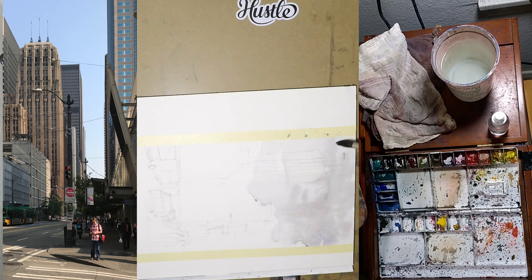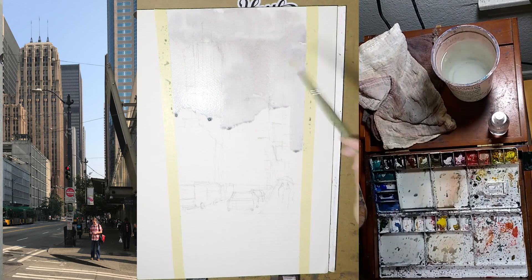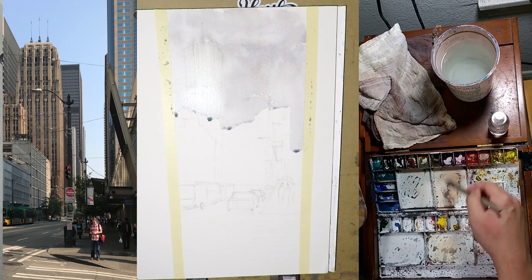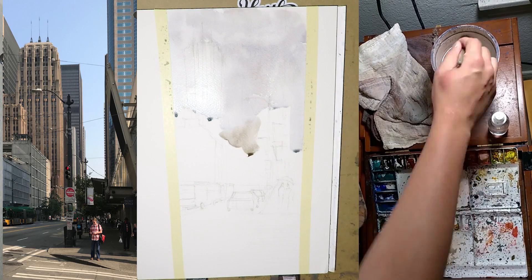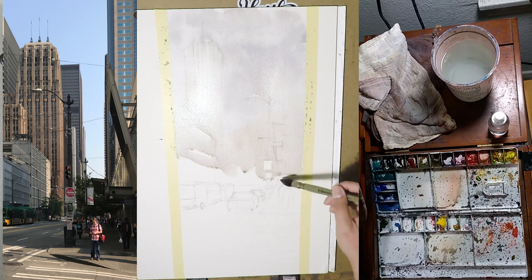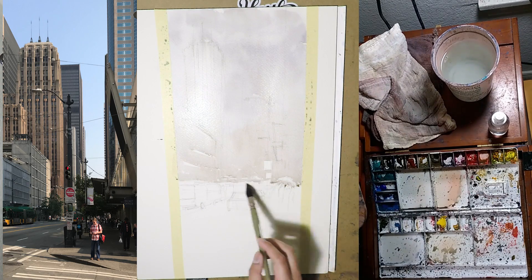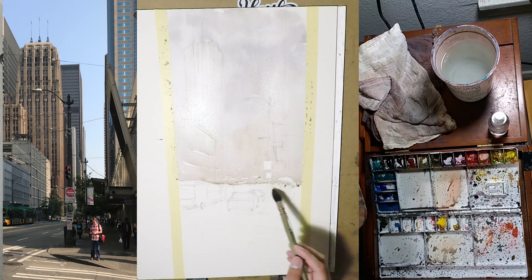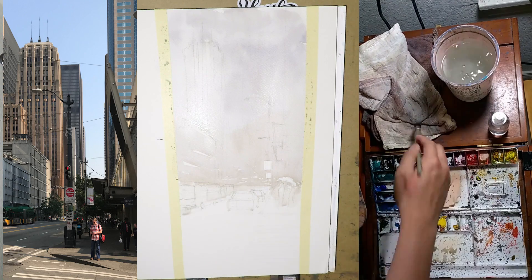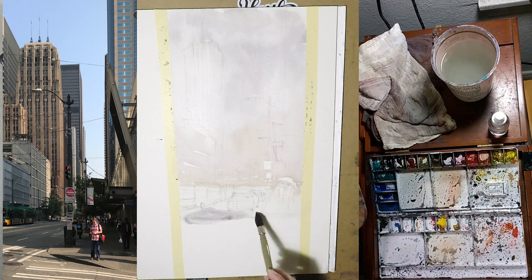What I do is wet the sky area sort of randomly with the side of my huge mop brush, so I get a mixture of wet and dry areas. Then I mix some neutral gray, maybe a little bit cooler, and just drop those paints in. Come back with some water, just play around with this. You get some nice variation of different values, hard edge, soft edge, and they become this sort of overcast cloudy day. Before it's dry, continue the wash down onto the street level. Watch out for highlights you want to preserve. I use a clean brush to soften that horizon line so it feels like there's a misty distance in the background, and continue washing down with a darker gray.